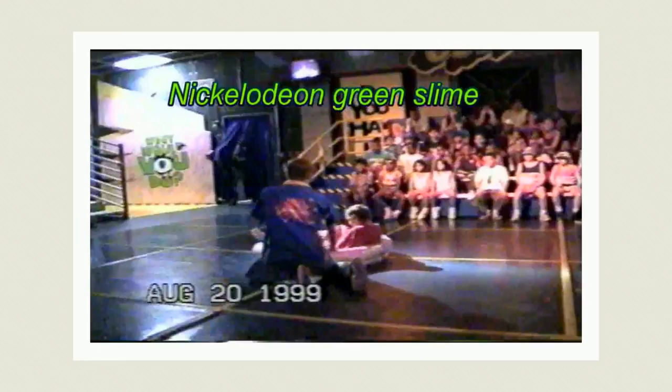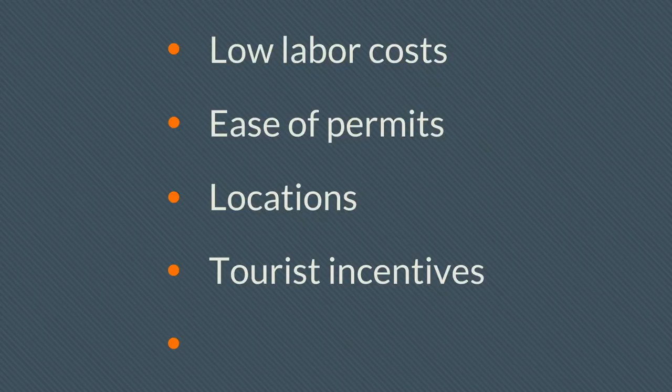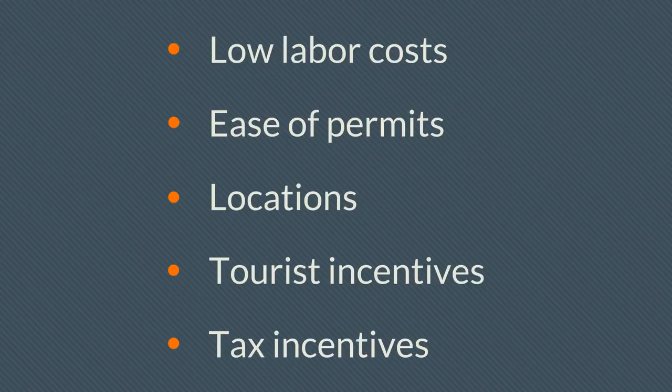Both Nickelodeon Studios and Feature Animation Florida closed their doors in 2004. There are a few reasons why Florida appealed to the film and TV production industries: first, low labor costs — Florida is a right-to-work state, so workers don't have to be union members, meaning they can be paid less, though a 1989 LA Times article notes that 90% of Florida production staff belonged to the Screen Actors Guild. Second, the ease of acquiring permits. Shooting on Disney property required no permits due to its status as an unincorporated district. Third, cheap land and less competition over shooting locations. Fourth, tourism incentives. And fifth, tax incentives.